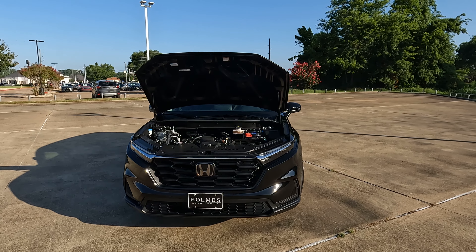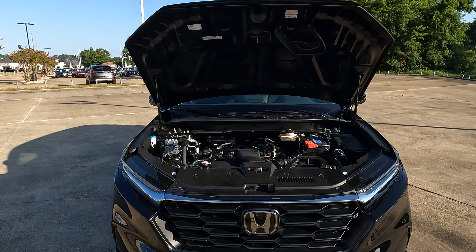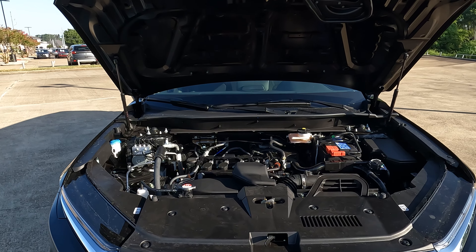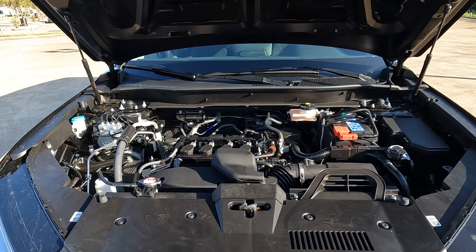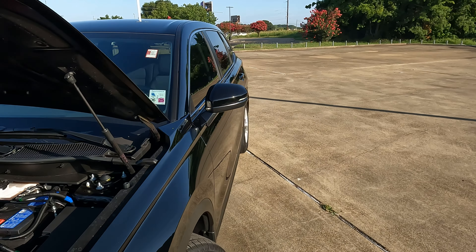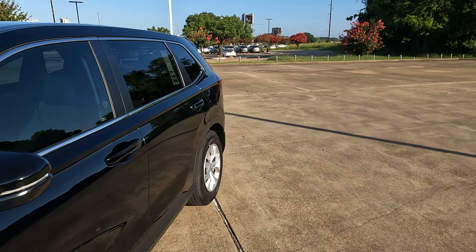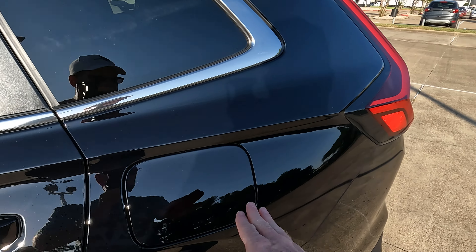Under the hood is going to be the 1.5-liter direct injection turbocharged four-cylinder. It makes 190 horsepower and 179 pound-feet of torque, mated to a CVT. Your MPGs come in at 28 city, 34 highway, 30 combined, and 3.3 gallons of gas for every 100 miles driven.